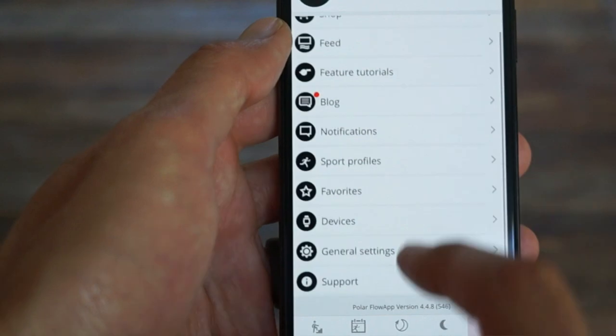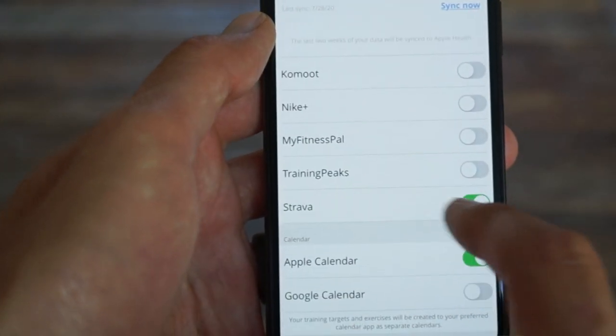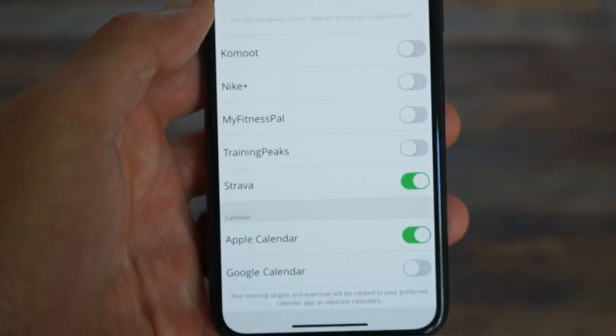My first order of business after that was connecting it to my Strava account, because the Vantage tracks live segments. That was as easy as opening the app, tapping on general settings, and flipping the Strava switch. On the bike, I had solid accuracy with live segment activation, but there were a few local segments that would mysteriously drop from tracking, which I think was tied to changes Strava had made to their premium entitlements — it miraculously fixed itself once my subscription and firmware got updated.